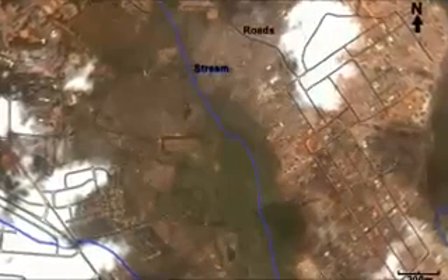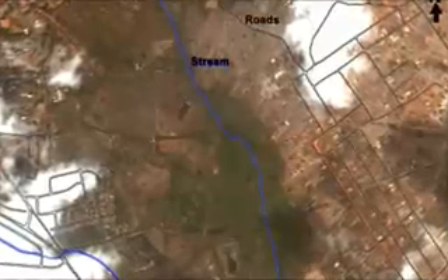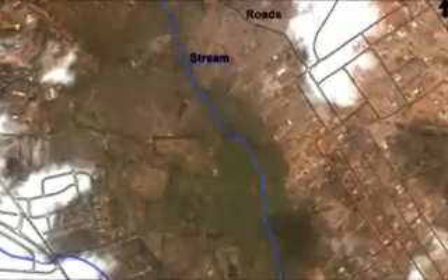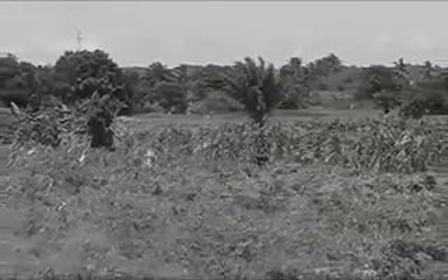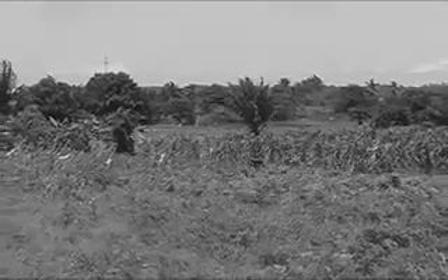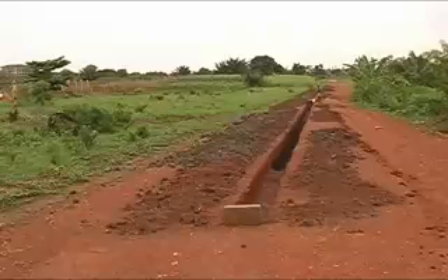The site is located behind Accra's trade fair center. It is said that farming has taken place at this site for as long as local memory goes back, based on a customary tinua system. The area was long considered as low-lying and less suitable for development, but was recently re-zoned for housing.